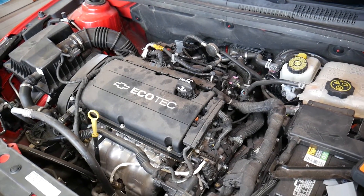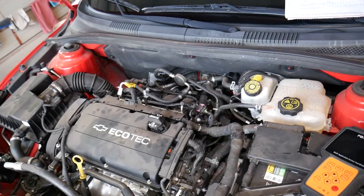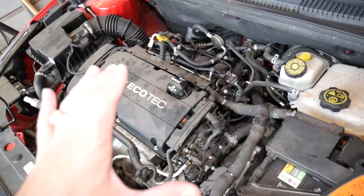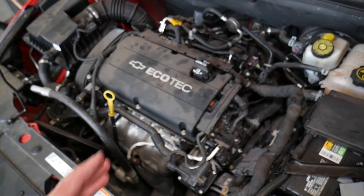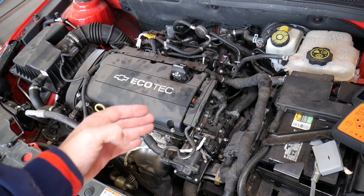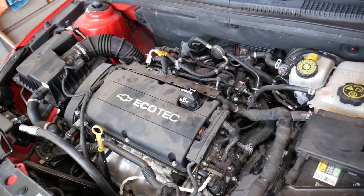Code P0171 can be super tricky to fix, and we'll explain why. P0171 indicates that you have a lean fuel mixture — a lean condition. Think of it this way: it could be that you're getting either too much air, or you're not getting enough fuel, which means you'll have more air in the mixture than fuel to correspond to it.